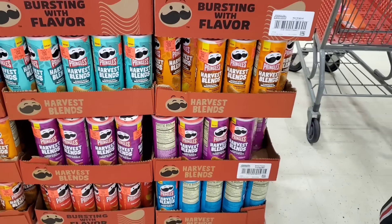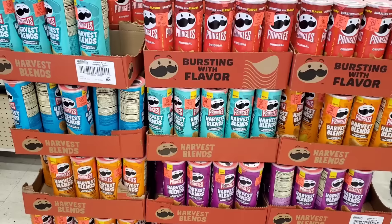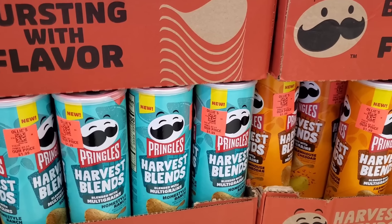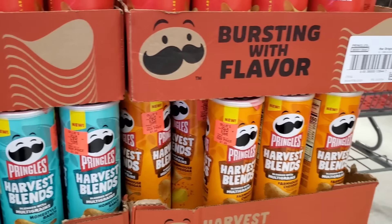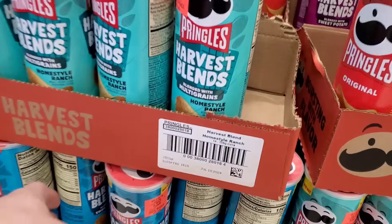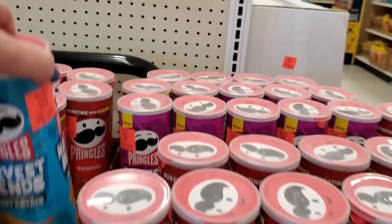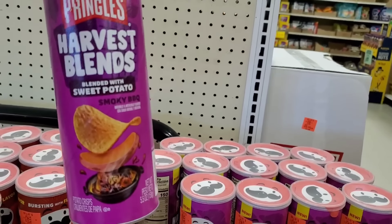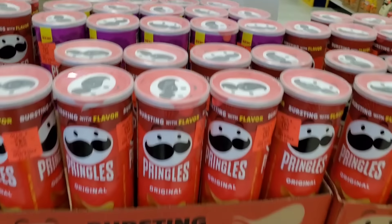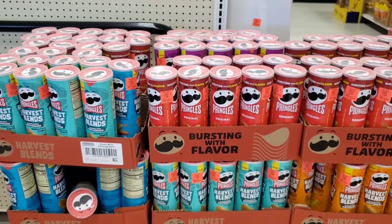They have so many Pringles chips — Harvest Blend: sweet potato blended with multi-grains, homestyle ranch, farmhouse cheddar. I've never seen these flavors before in my living life. They've got sea salt sweet potato, smoky barbecue — never have I seen these flavors with the multi-grain. And they're $1.99. When did Pringles get to be $1.99? I didn't even know that was a good deal.